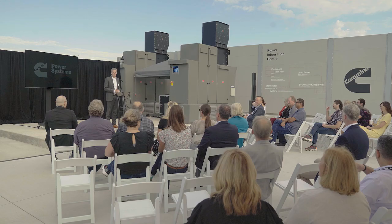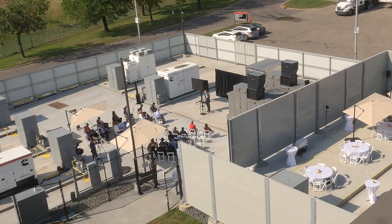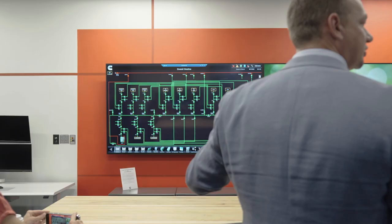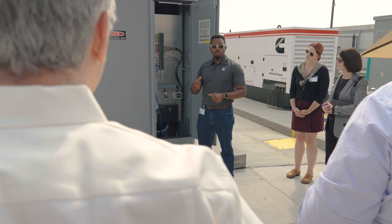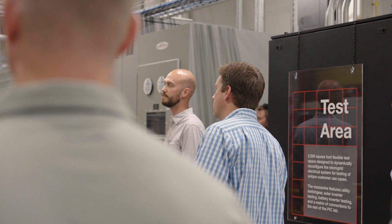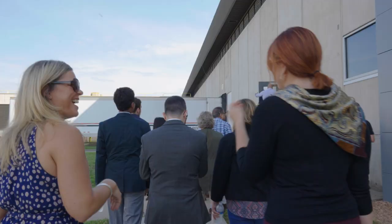Thank you very much for coming. It's a beautiful day and we're really excited to share our latest investment here on the Fridley campus, toward our stated corporate goals of getting to destination zero. Our initiative is to provide sustainable power that's environmentally friendly and cost-effective to all of our customers. This site will give us the flexibility and resilience to test our solutions, validate them, prove them to our customers, and ultimately deliver those solutions quickly and with great dependability.